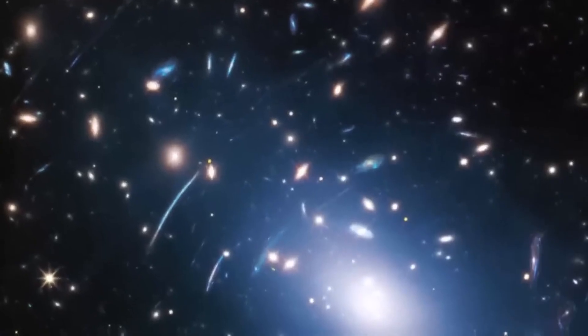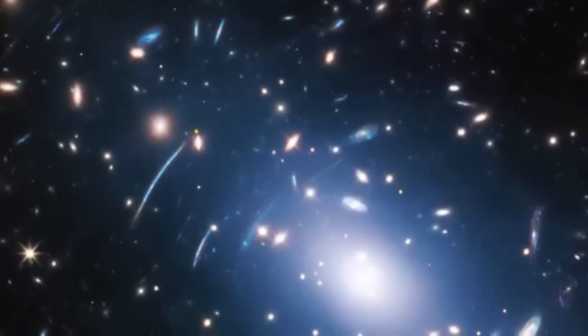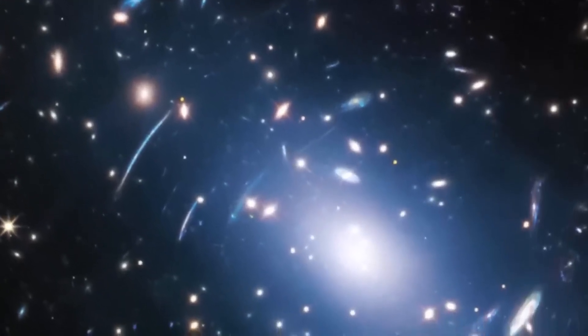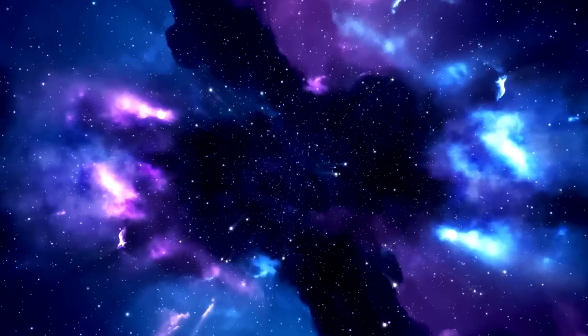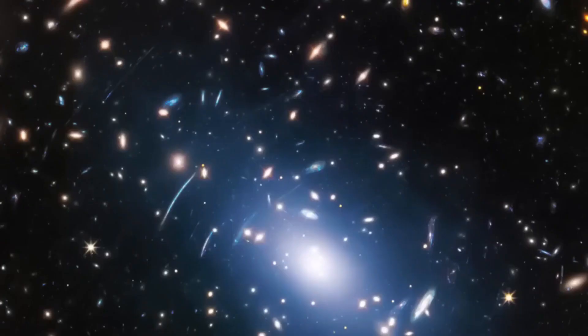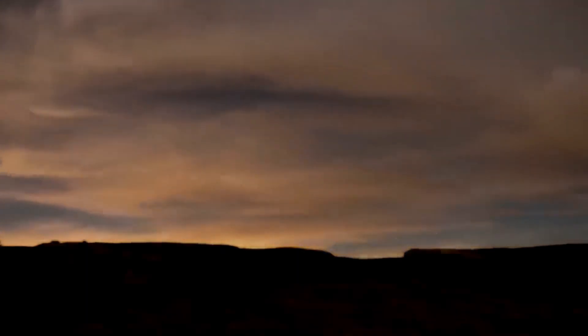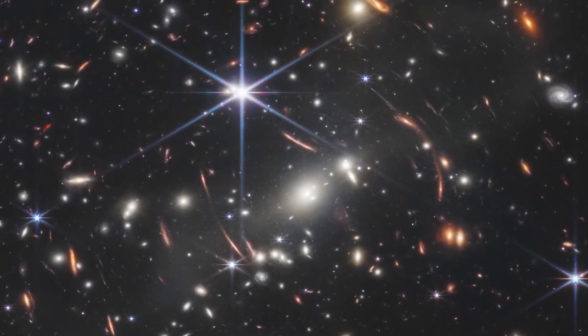Jupiter in Ultraviolet. In this ultraviolet image, Jupiter's Great Red Spot appears darker due to high-altitude haze absorbing light, while its polar hazes glow reddish, reflecting differences in particle composition. Webb's observations continue the legacy of exploring Jupiter's dynamic atmosphere and storms. The Great Red Spot has been raging for over 350 years, with winds reaching up to 640 kilometers per hour.